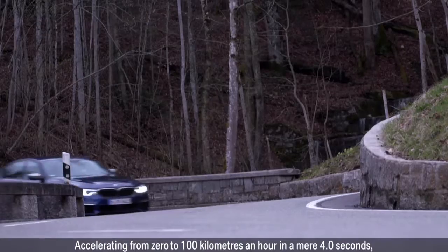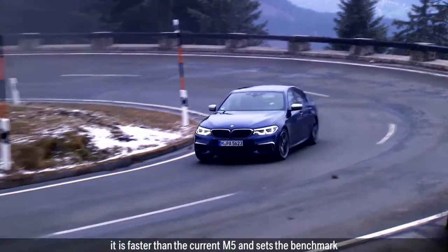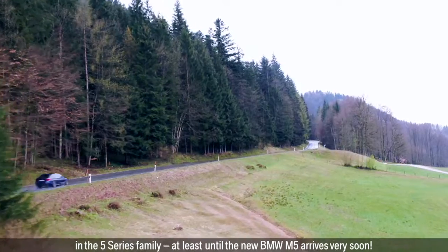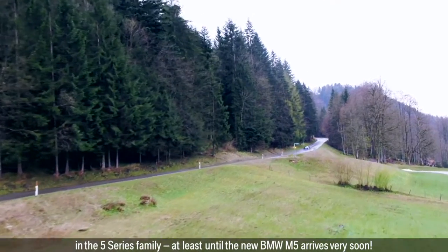The new BMW M550i X-Drive is the perfect combination of business sedan and sports car. Accelerating from 0 to 100 km/h in a mere 4.0 seconds, it is faster than the current M5 and sets the benchmark in the 5 Series family — at least until the new BMW M5 arrives very soon.